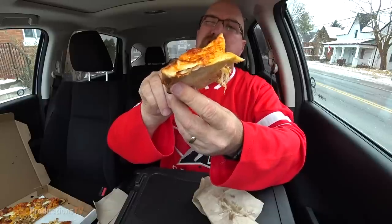I have to do another bite before we go any further. That dough, that crust — cooked to perfection.